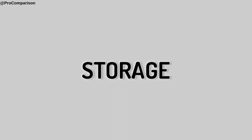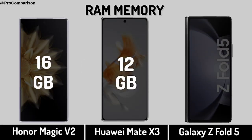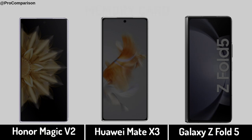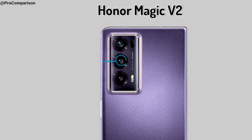Now for Storage. RAM Memory. Internal Memory. Memory Card.